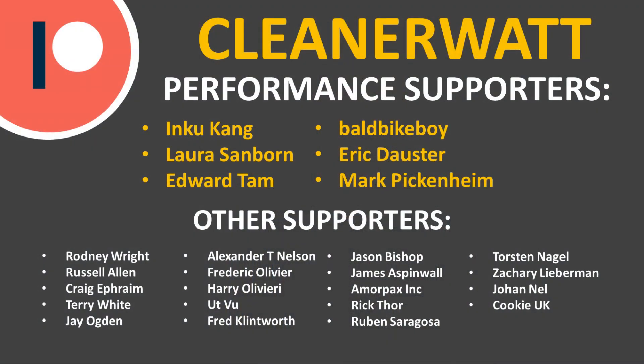Thank you so much for watching. I hope you enjoyed it and learned something. If you're not already subscribed, please consider subscribing and clicking the bell icon to be notified when new videos are published. If you liked the video, please click the like button as it helps others find it. I'd also like to thank my Patreon supporters who support me every month — a special thank you to my performance supporters and those listed on screen. I'll put a link to the Patreon community in the description below.